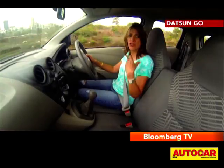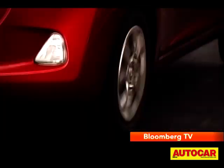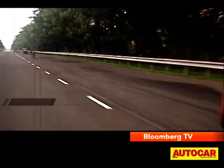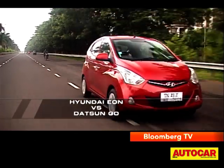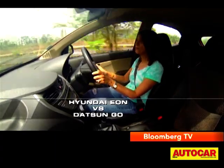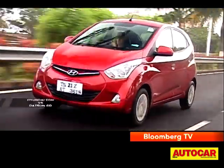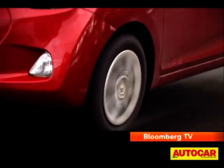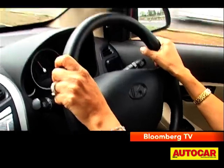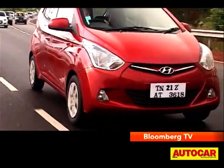You hear the engine, you hear everything that the road throws up at you, you hear the suspension — there's a lot of noises filtering through. In fact, the EON on the whole feels definitely more refined. You do hear the engine on the inside, but it all seems better contained. The cabin seems better insulated even to wind and road noises, and the suspension works more silently too. Not only does the suspension work more silently, but it also irons out the road better, especially at low speeds.